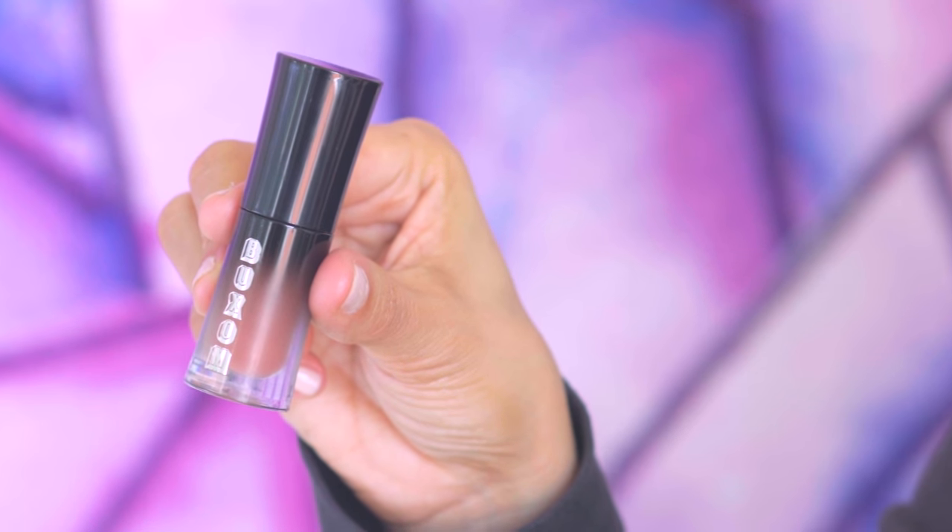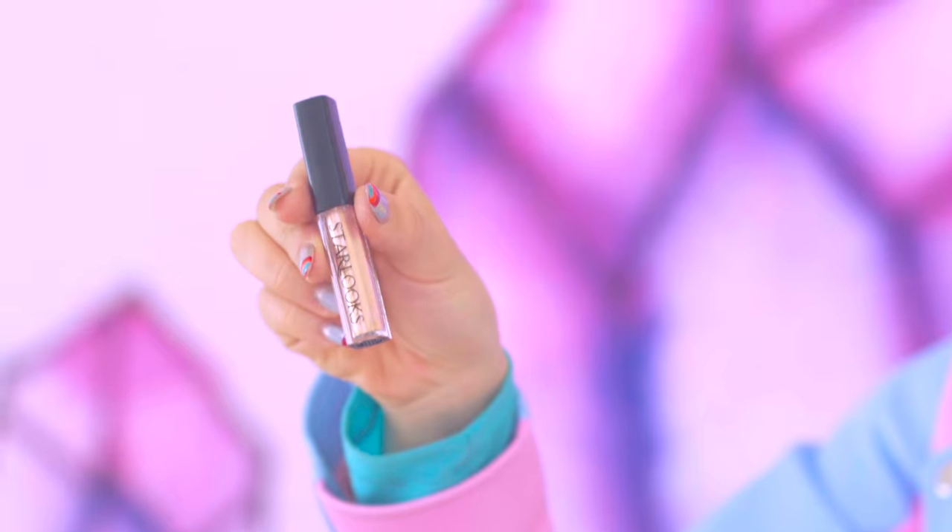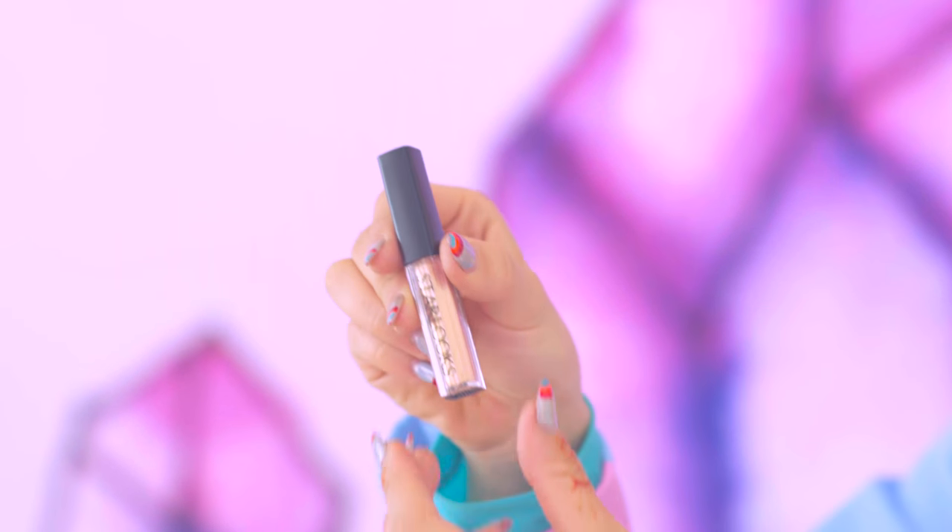Moving on to the lips, we have the Buxom Whipped Soft Matte color. Matte lip colors are not going anywhere — they're definitely here to stay. A softer texture is always appreciated. I consider rose gold a beauty staple color because it looks relatively good on all complexions.